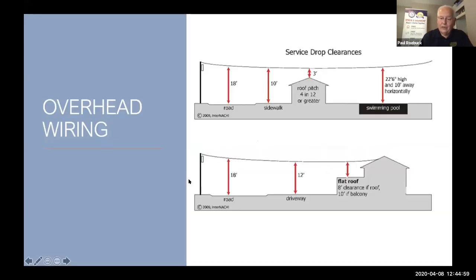On older homes I find clearance issues quite frequently if it's overhead service coming to the house. This InterNACHI illustration simply shows what the codes are on the clearances for electrical wires coming to the house. If you walk around the back of the house and there's a wire run across the yard that you can reach up and touch — that's too close. You don't want to do that.